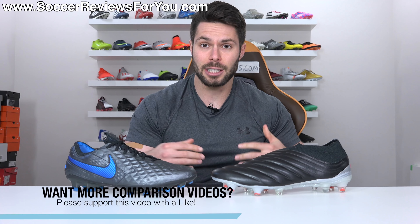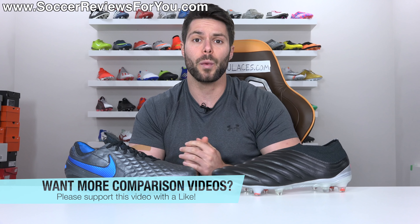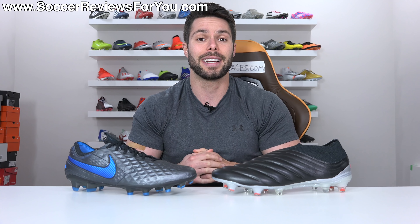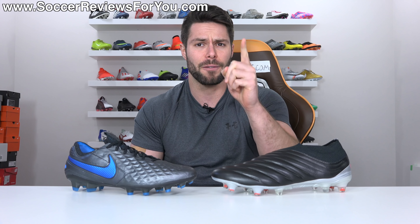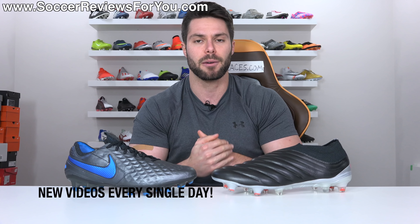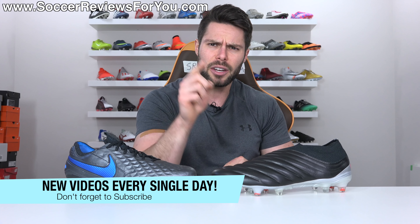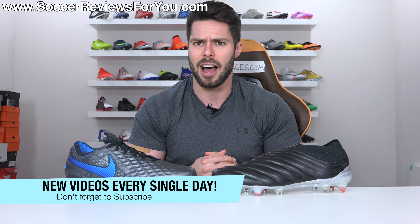If you guys enjoy this video and would like to see more comparisons on the channel, don't forget to support it with a like and let me know which comparisons you'd like to see down below in the comment section. Also, if you're new here watching for the first time and don't want to miss out on daily football boot content, make sure you hit that subscribe button along with the little bell notification so you get notified when the next new video goes live.